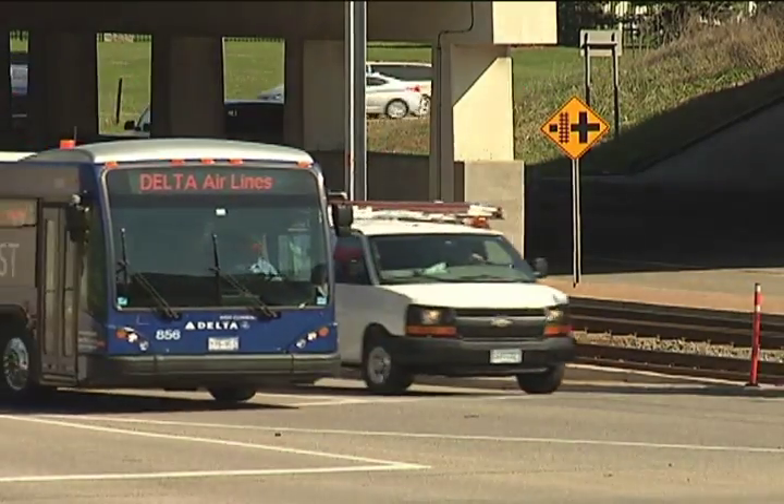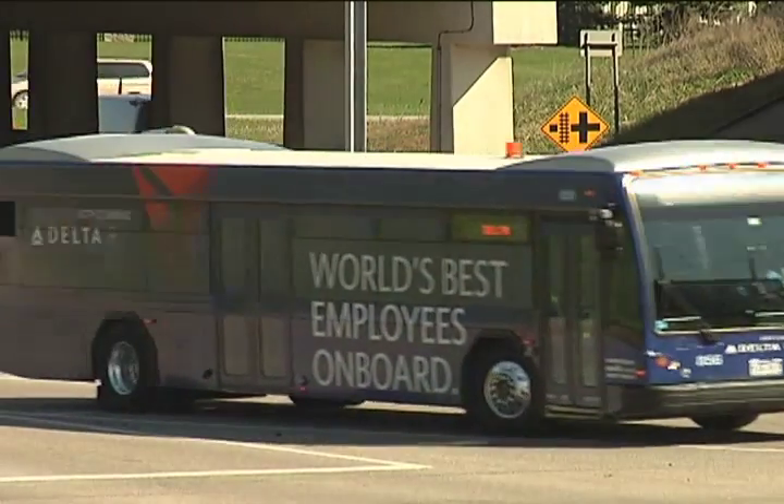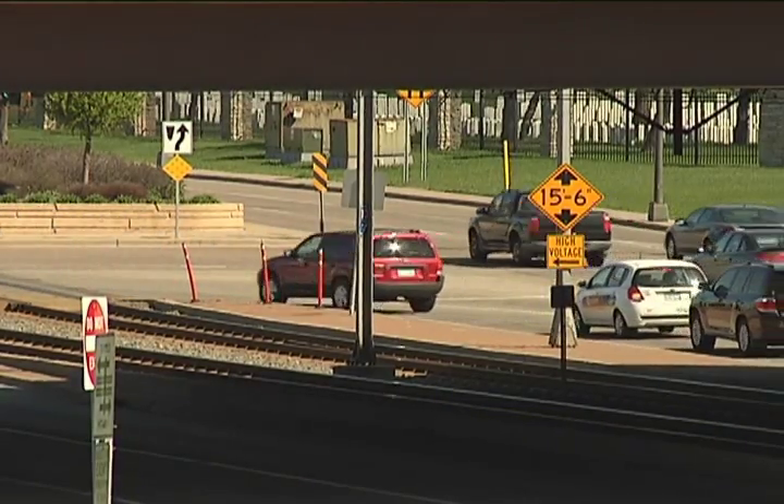This interchange has a lot of left turns and right turns and not very many through movements, because if you're going through, you're going straight to the airport or you're going straight into South Loop, but most everyone's coming in off the freeway and going back onto the freeway.